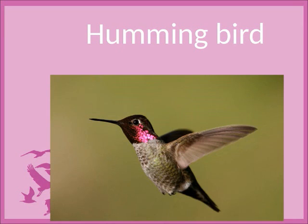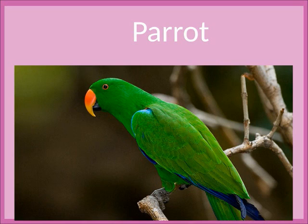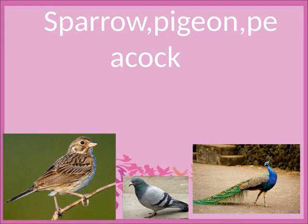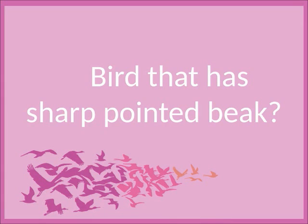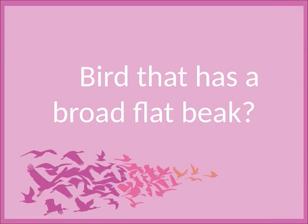Bird that has long curved beak? Hummingbird. Bird that has strong curved beak? Parrot. Bird that has short pointed beak? Sparrow, pigeon, peacock. Bird that has long pointed beak? Heron. Bird that has sharp pointed beak? Red Woodpecker. Bird that has a broad flat beak? Woodpecker.